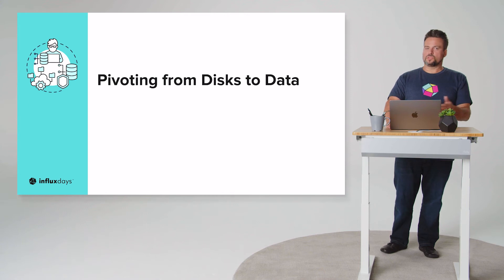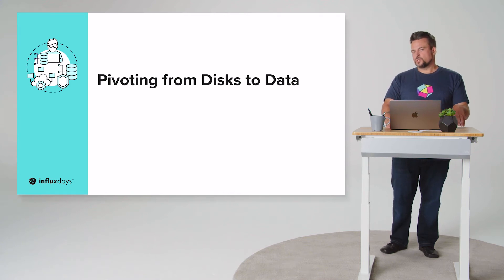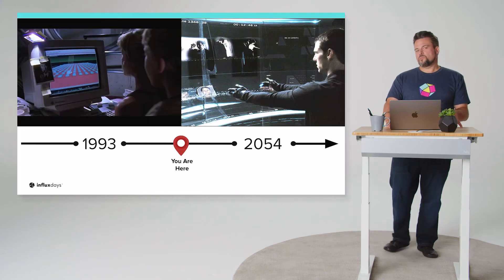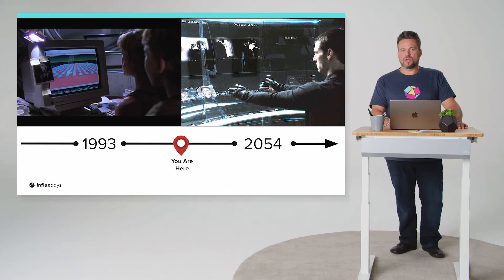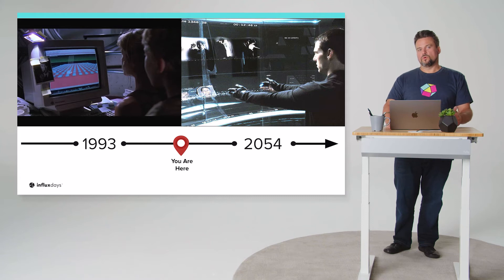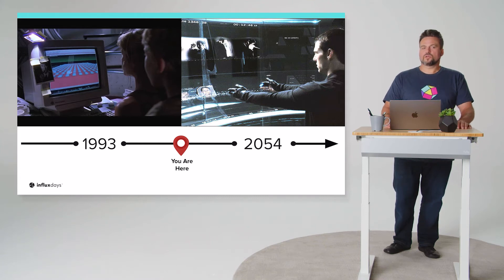Pivoting from disks to data, storage impacts more than just volume. It also impacts how well we access information and the types of searches we can do through our data. Thinking back to the vision of 1993 — those Unix systems represented in the movie Jurassic Park — we've had years of basically seek and explore. You had to be familiar with file systems, navigate them, and move through them yourself. It took real expertise to find the data and information that you needed.